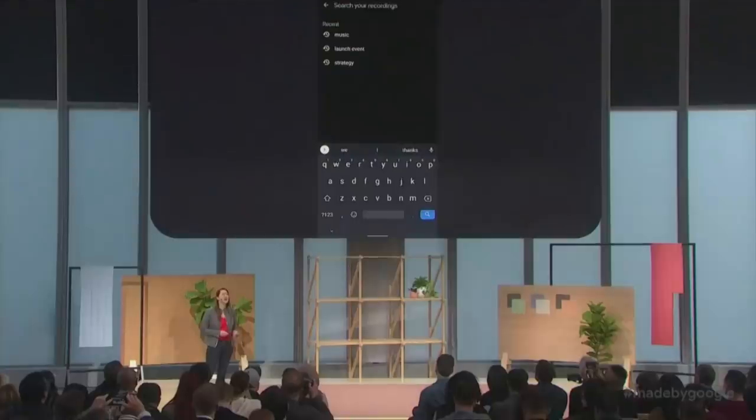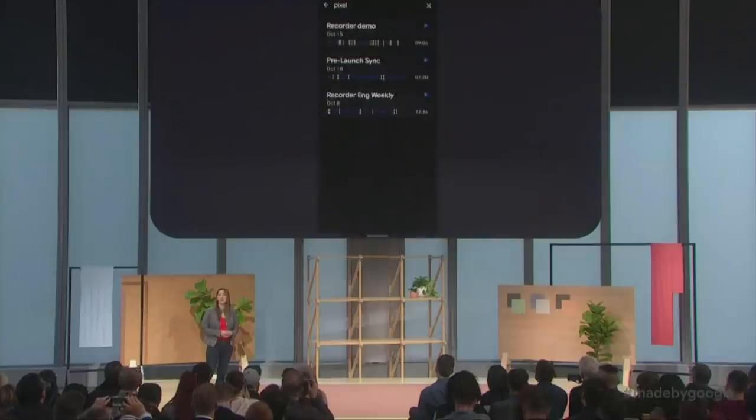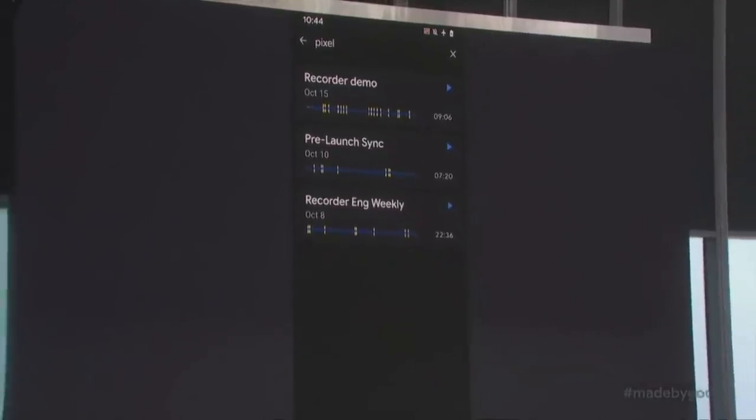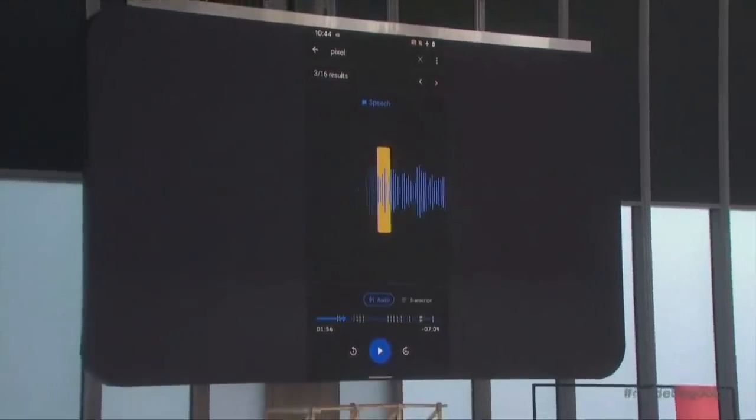Let's see all the times I've mentioned Pixel across my entire library of recordings. The places where the word Pixel are said are highlighted in yellow in the playback bar, so you can dive into the exact part of the recording you're looking for.